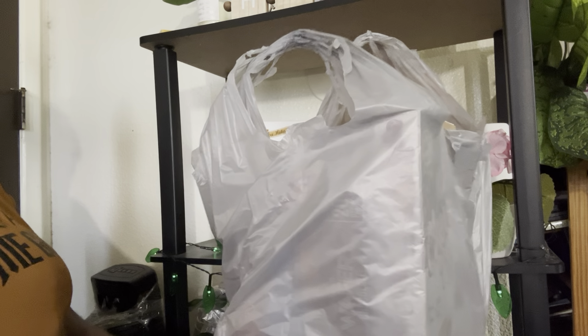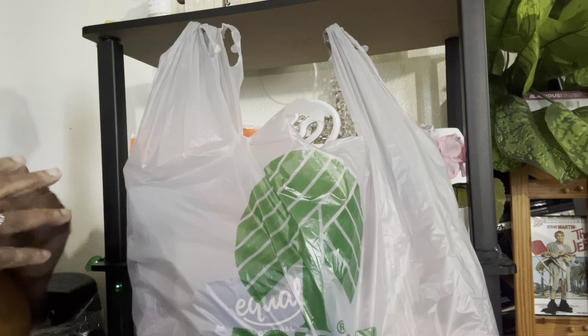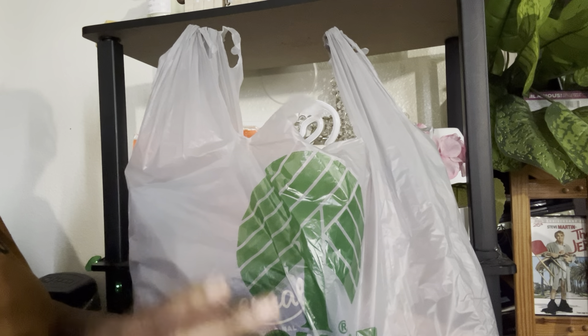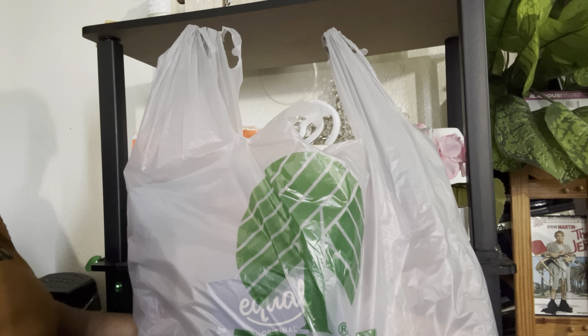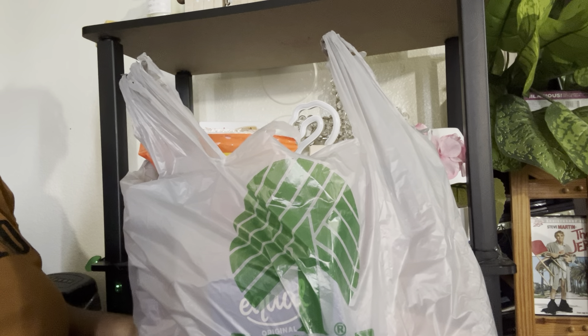Hello everybody, welcome back to my channel. My name is Cheryl. Today I'm going to bring you another Dollar Tree haul. How's everybody doing out there? I'm doing okay. Thank you all for clicking on this video. Welcome to my new subscribers — I appreciate each and every one of you who have subscribed, taken the time to comment, and liked my videos. I also just want to say we all just need to pray for the world we live in, because there's so much going on — natural disasters, wars, all kinds of things.